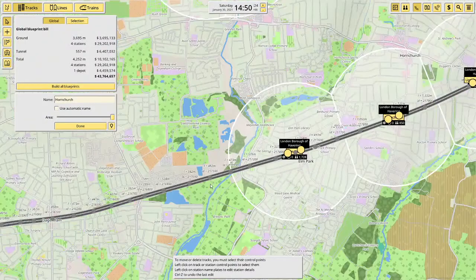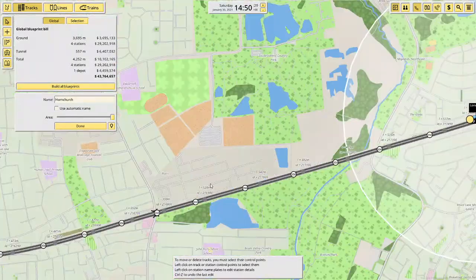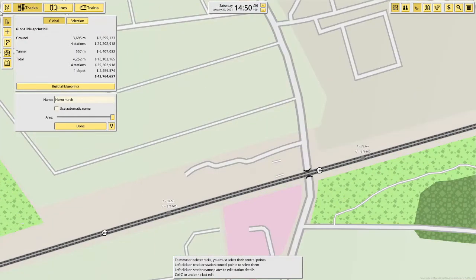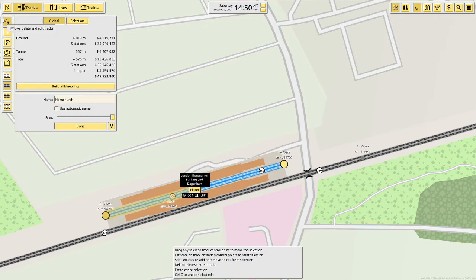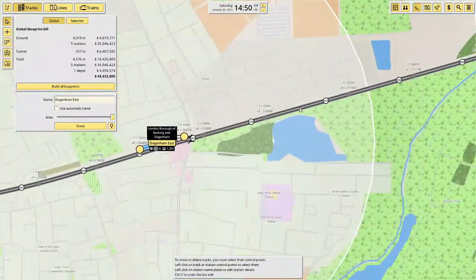Next stop after Elm Park is Dagenham East. Here's the roundabout and Dagenham East is right here — that's Dagenham East, which will serve 1,351 people. Yeah, this route does get really busy.